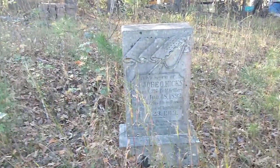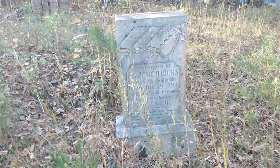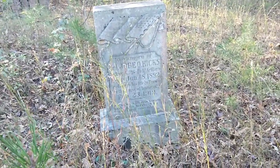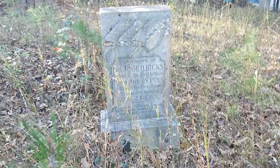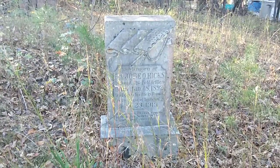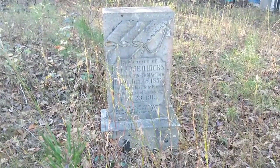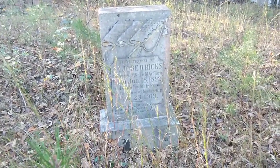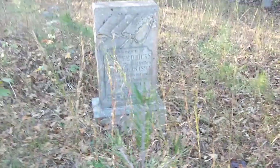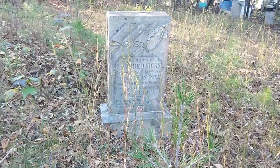In memory of Job O. Hicks — field artillery, so that's a veteran, died in 1919. That is a military burial right there, there's some kind of flag. Wonder if that might be Confederate — Battery A, 316 Field Artillery. If somebody sees that and knows how to look that up, let me know. It's got an American flag on it.